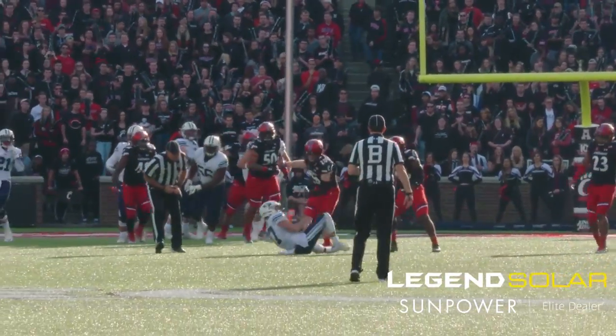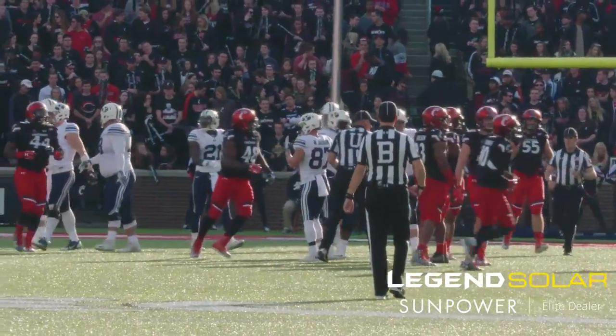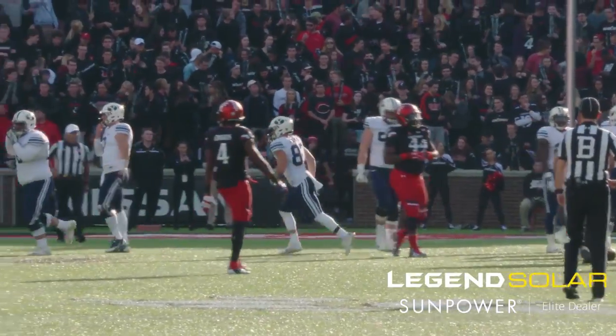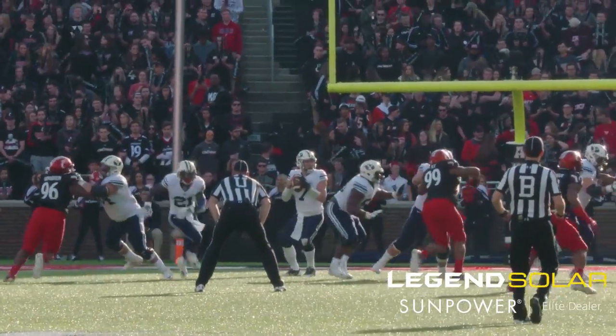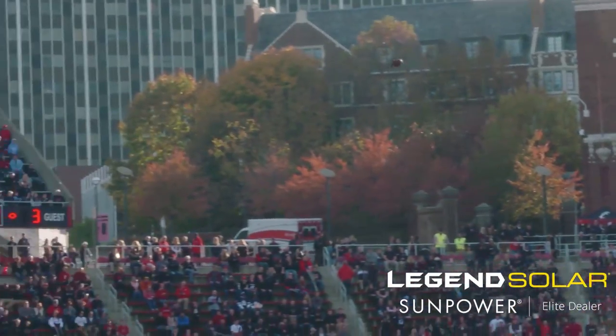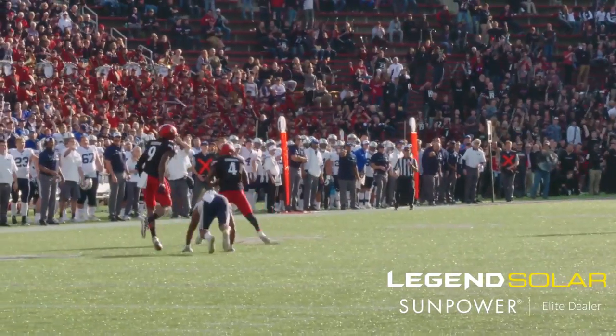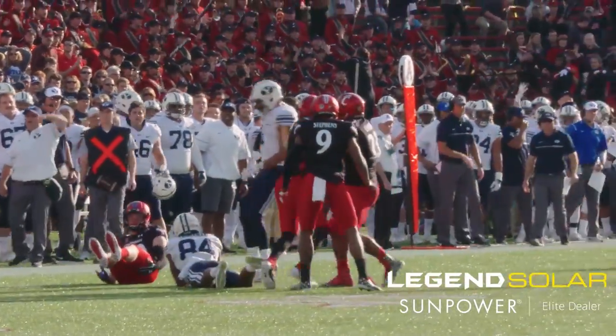Taysom settles in the pocket, throws behind the receiver — what a grab, made for a first down. Tremendous catch by Mitchell Juergens; that ball was thrown behind Mitchell but somehow he adjusts. Trinnaman wide right, three wides left. Taysom looks left, looks middle, now goes deep for Trinnaman. Trinnaman battling with the defensive back — intercepted by the safety coming over to make the pick. It is Zach Edwards — the interception — and the ball down at the Cincinnati 45-yard line.